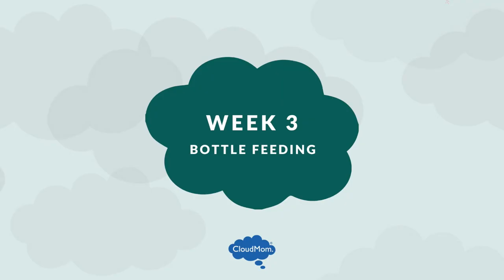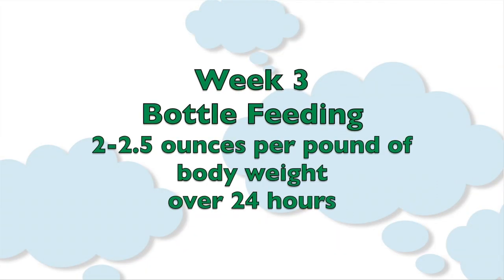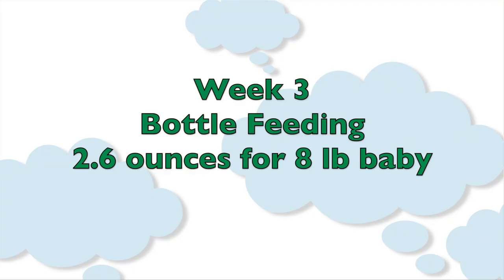Tips on bottle feeding. Babies under six months should be consuming about two to two and a half ounces of formula per pound of body weight over a 24-hour period. So if your baby weighs eight pounds, this equates to 2.6 ounces of formula per feeding. This can range of course and you might see your baby eating as much as four ounces.